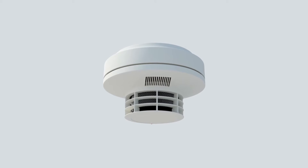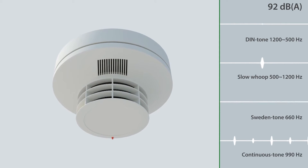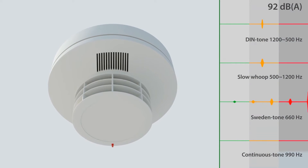The Sakuristar detectors with integrated audible support four different warning tones in three different volume levels of up to 92 dB.